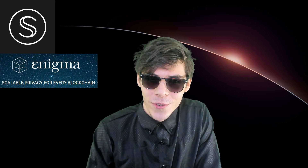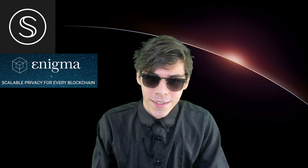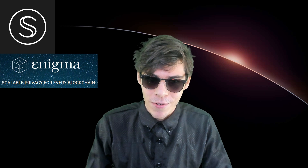Hello everybody, welcome back to another video. I'm Alan Cloud Crypto. Today we're going to talk about The Secret Network. So let's get right into it.